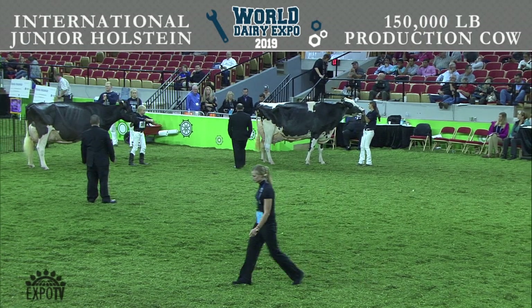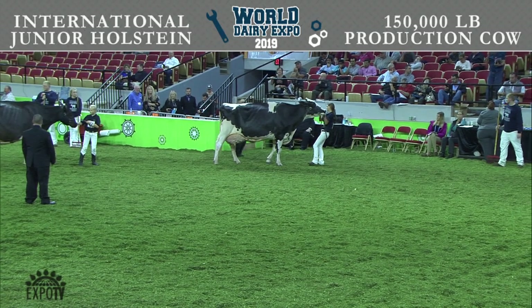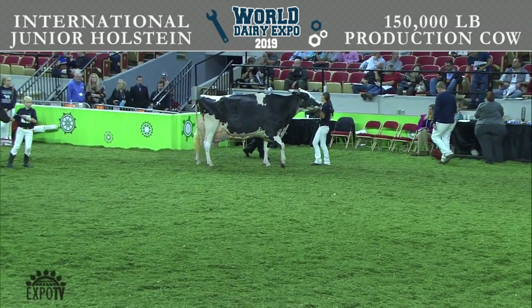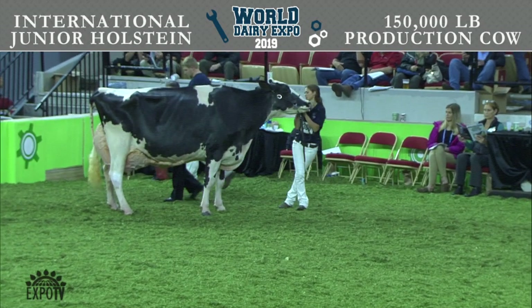Our class winner, and also named Best Utter: Lida Akers Atwood Annie, exhibited by Olivia and Madeline Johnson of Pelican Rapids, Minnesota. Entry 297 did not show. Entry 298 placed fourth in the class.